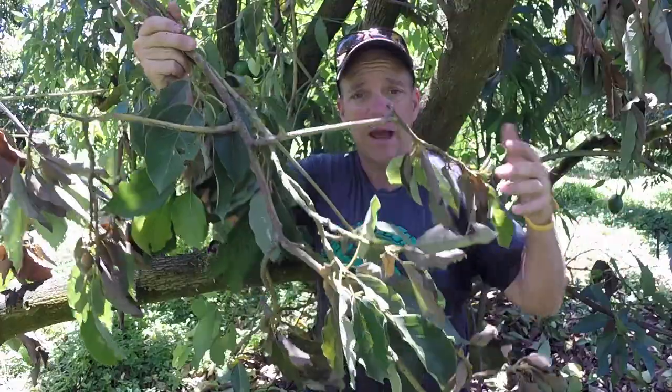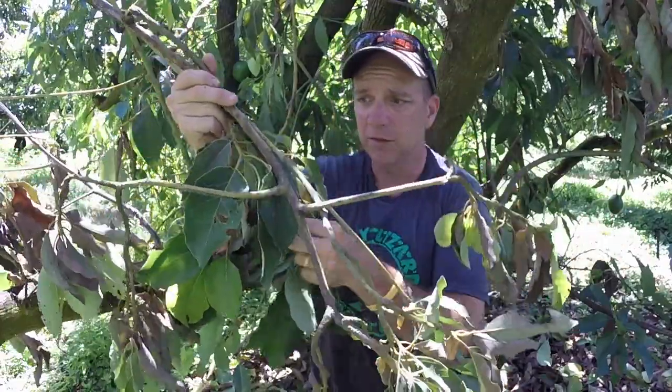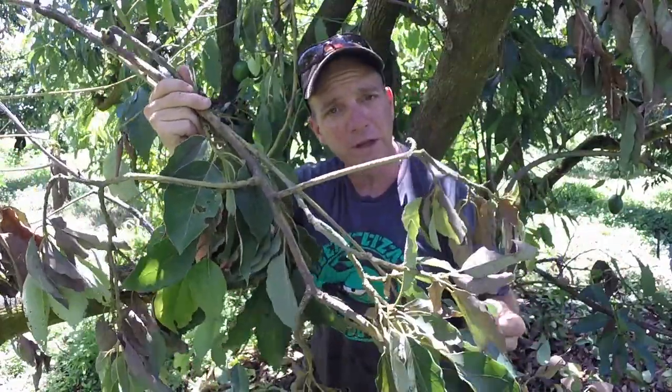Laurel wilt is easy to spot — your tree actually dies right before your very eyes. Here's a branch that's dying from laurel wilt. Many of the leaves are already brown, the green leaves are starting to droop and turn brown, and within a couple of days this entire tree will be brown, all the fruit will fall off, and it will be dead.